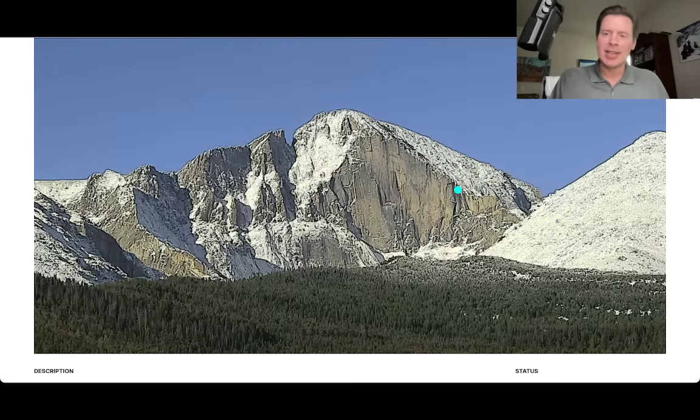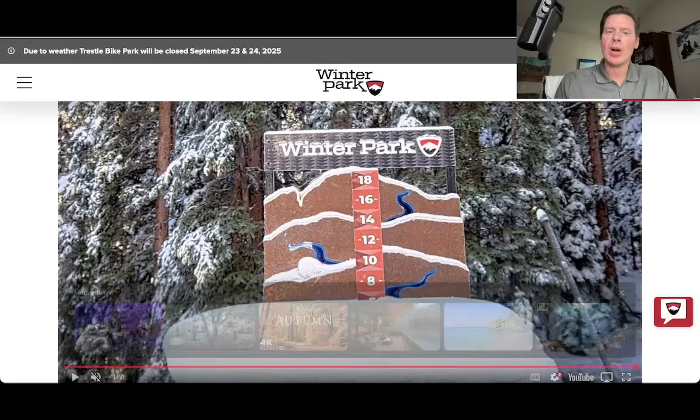Guessing at least 6 inches, probably closer to 8, maybe 9, 10 inches — just sort of triangulating that from some of the reports I've seen. Let me take you up to Winter Park.